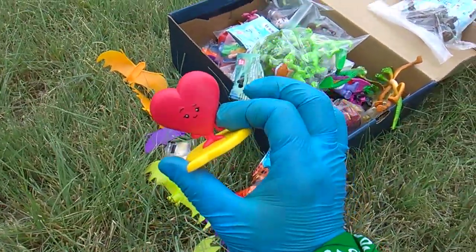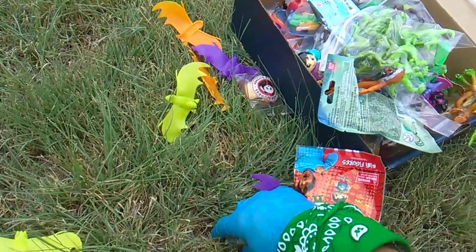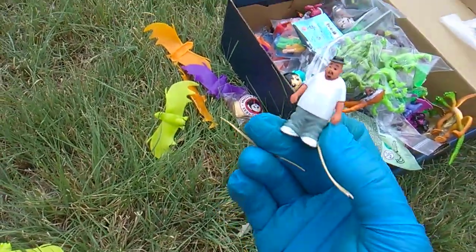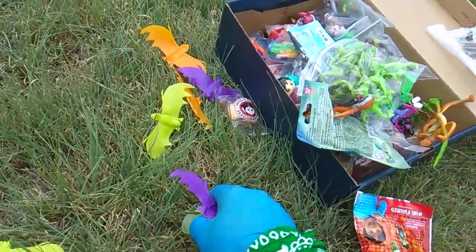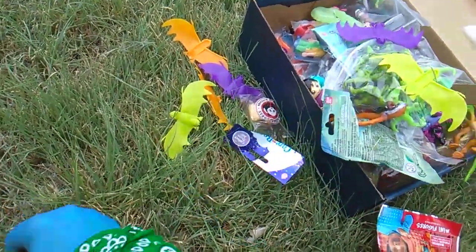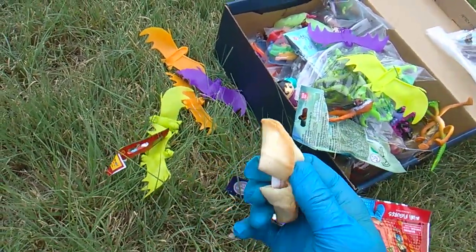A couple more Zootopia dudes. Oh wow, this is from the blind bags of the Emoji Movie — I don't think I collected them all. Oh wow, I don't want to lose this guy — this is literally a Homie. Homies are cool from back in the day.